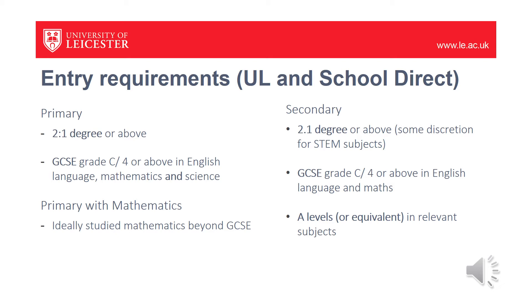For the secondary subjects, we'd like to see a degree that has a good relationship to the subject you wish to teach in school. We often use the rule of thumb that 50% of the degree is related to the subject you wish to teach. In terms of requiring a 2:1, some discretion is available for the STEM subjects where we will accept a 2:2. For secondary, GCSEs are required in English language and mathematics, and we also like to see an A-level or equivalent in a relevant subject. Overseas degrees will be considered on the basis of their equivalence to a UK degree.